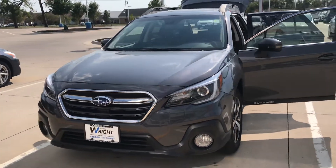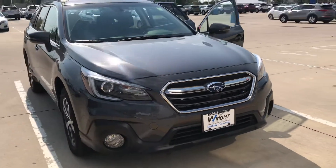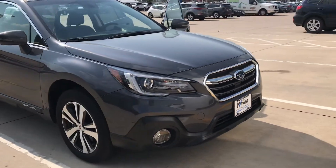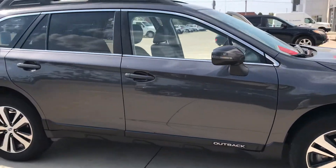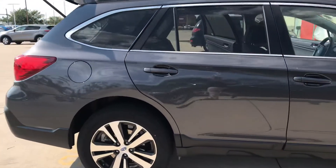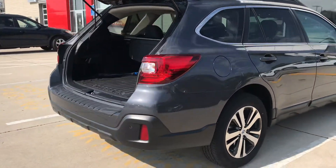Hey Jim and Sherry, it's Nikki here from Daybright Nissan Subaru. I wanted to shoot a video of this 2019 Subaru Outback Limited in magnetite gray metallic for you. This is the one that you drove today, Jim, when you were out here, and Sherry, I just wanted to get a video of it for you since you couldn't be here today.